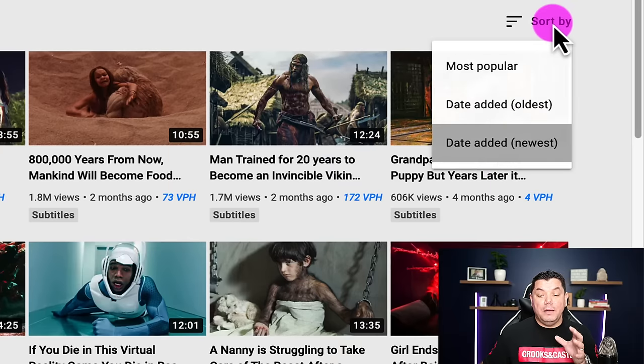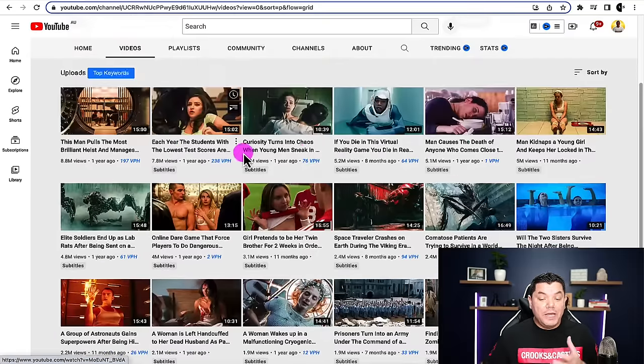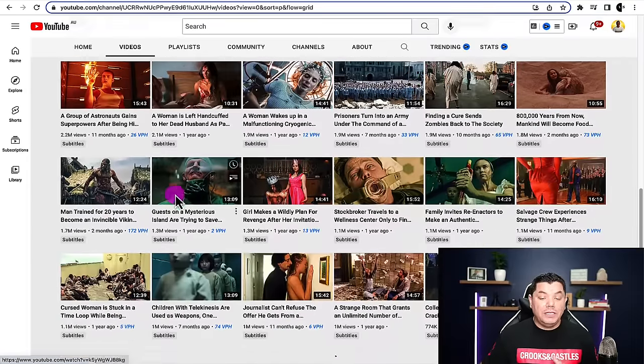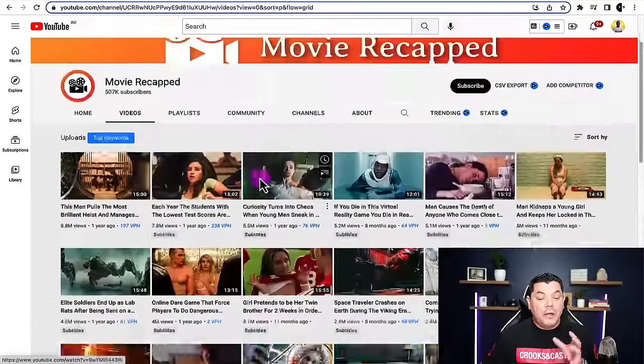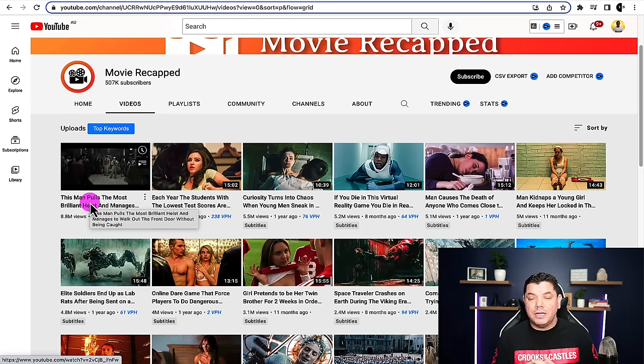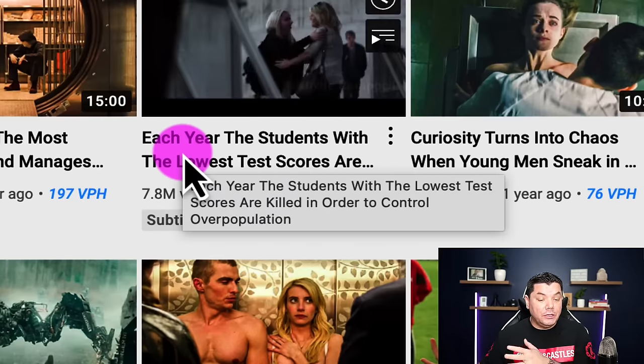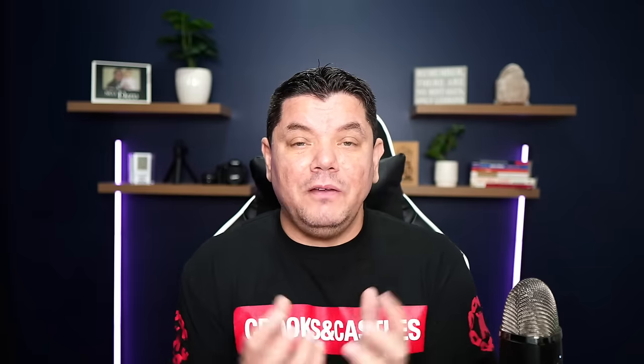When you come over here and take a look at their most popular videos you're going to quickly see that these videos over time get millions of views. This channel uses an AI voiceover. I'll show you other channels that use human voiceovers — they started off with an AI voiceover and then gradually moved over to a human voiceover, more than likely once they started to make a little bit more money. For their thumbnails they rarely use any sort of text overlay — basically they're just using a scene from the video. When it comes to the title of these movie reviews, they're coming up with something very intriguing, very interesting, that people would like to see. For example, this particular video title is: 'Each year the students with the lowest test scores are killed in order to control overpopulation' — something very dramatic to capture the person to click.